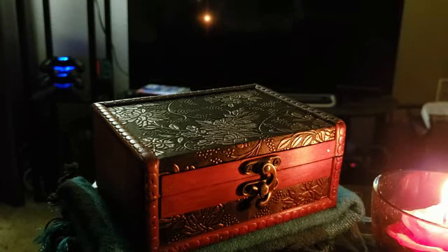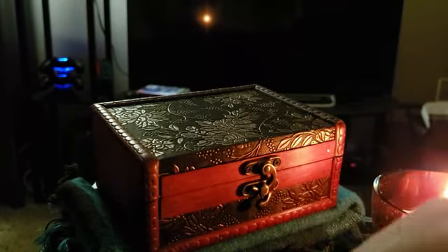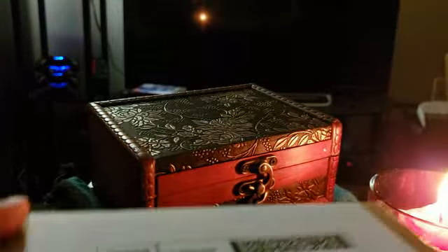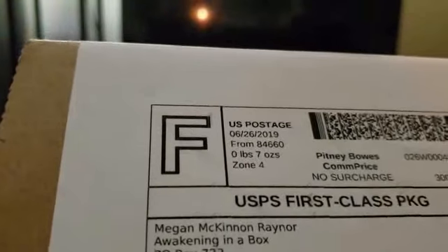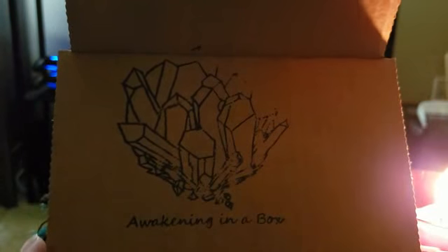So the box you see on screen right now is holding my tarot cards — that's not the Awakening box. I had a little difficulty setting up but this is the little box here. It just comes in a very plain little box and it says 'Awakening in the Box' right there. When you open it up there's a nifty crystal stamp inside.